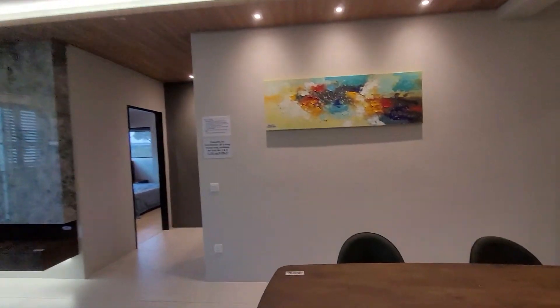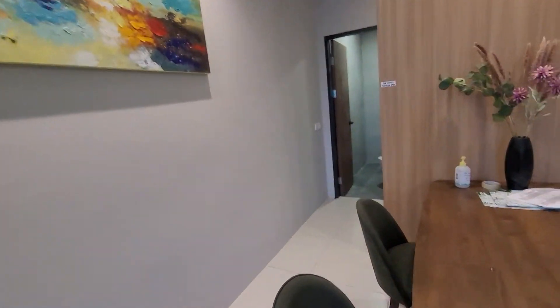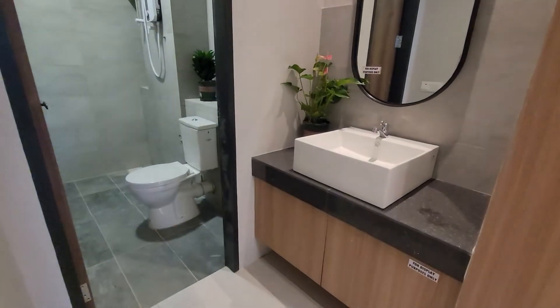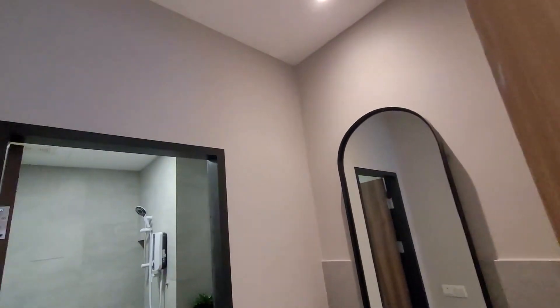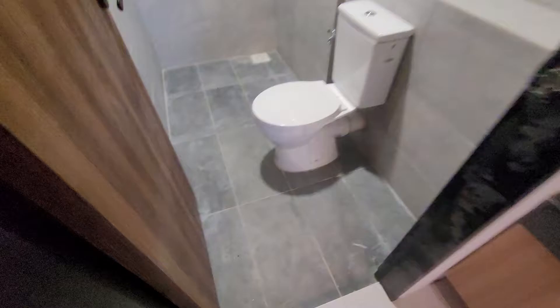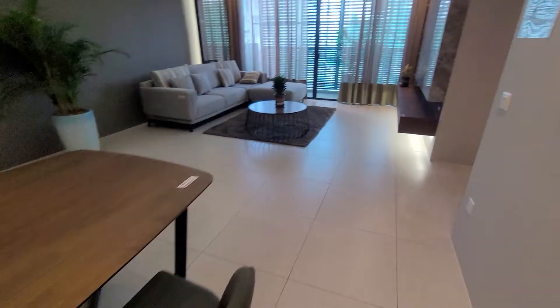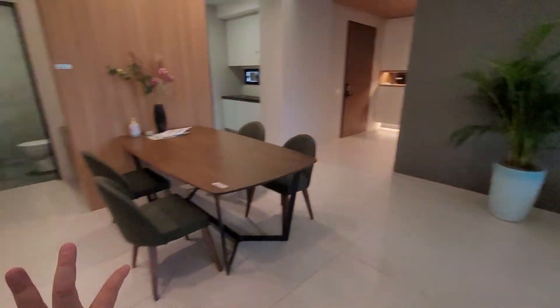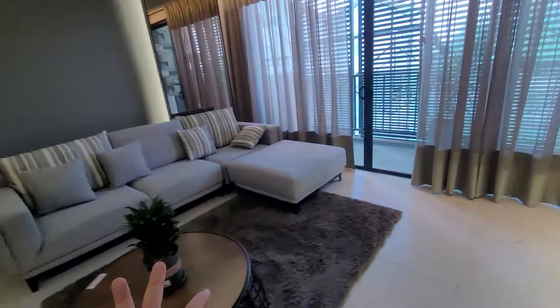This is a 2 bedroom unit, 1151 square foot. Very nicely beautifully done, as usual by Tectonic and Sons. You can see this living room space is really big because it's a 1000 square foot.